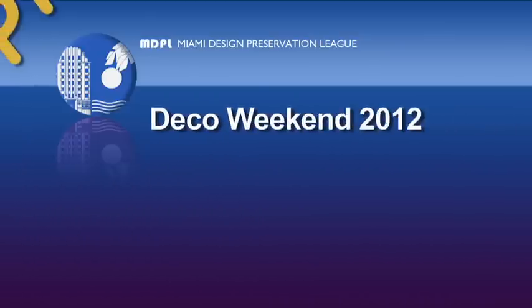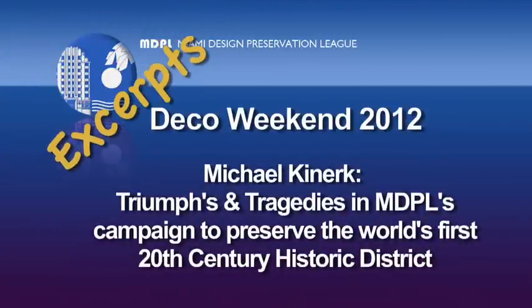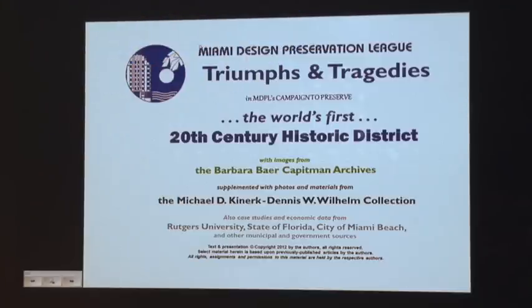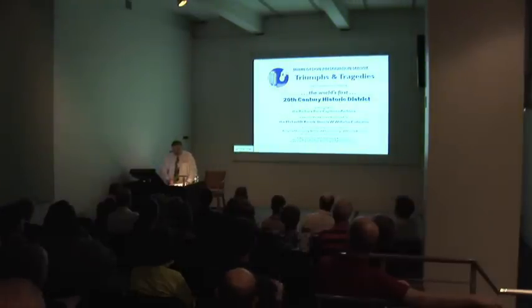Dennis and I are charter members of the Miami grassroots organization called MDPL, that means the Miami Design Preservation League. Our friend and mentor, the late Barbara Bayer Caputman, created MDPL in 1976. She led the effort to get the Miami Beach Art Deco Historic District listed in the National Register of Historic Places. She began when the idea was extremely unpopular and unappreciated. It was very controversial to propose protecting and declaring as historic buildings anything that was barely or less than 50 years old.